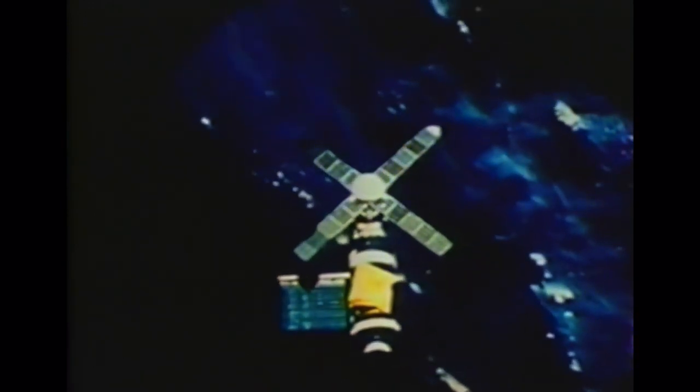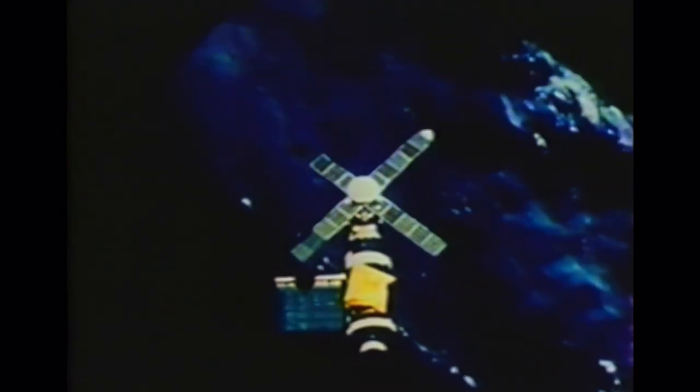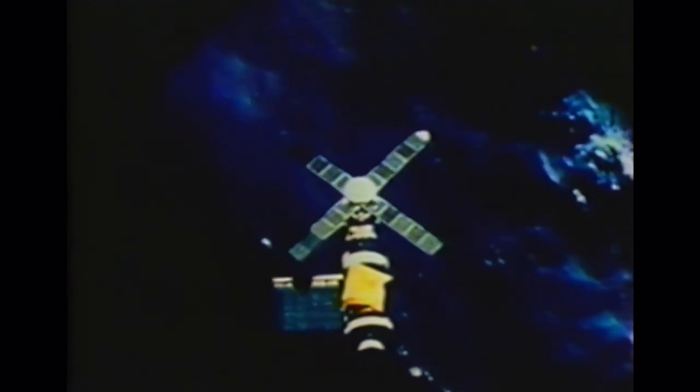Skylab — a bungalow that has already had nine tenants. The main purpose of Skylab was to make spaceflight more useful for man's endeavors on earth. As NASA administrator James C. Fletcher put it, Skylab marked the transition from exploration to the exploitation of space.